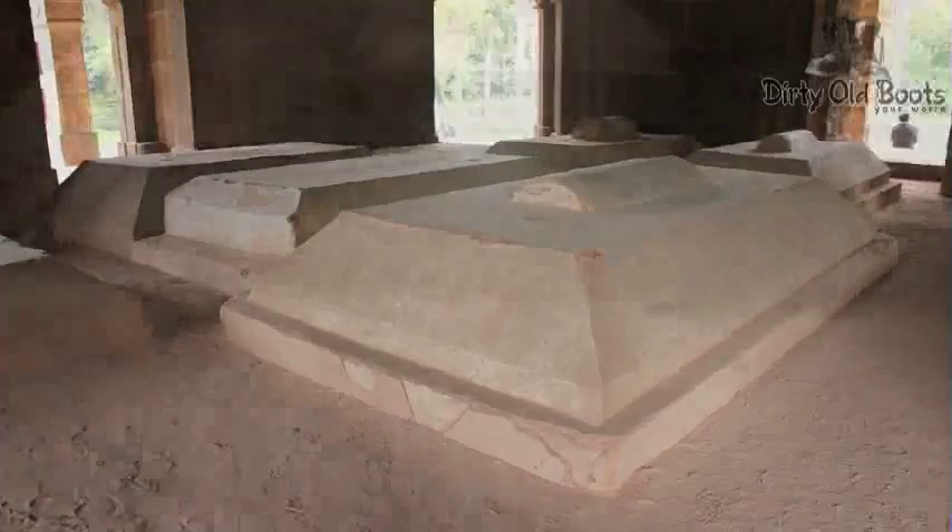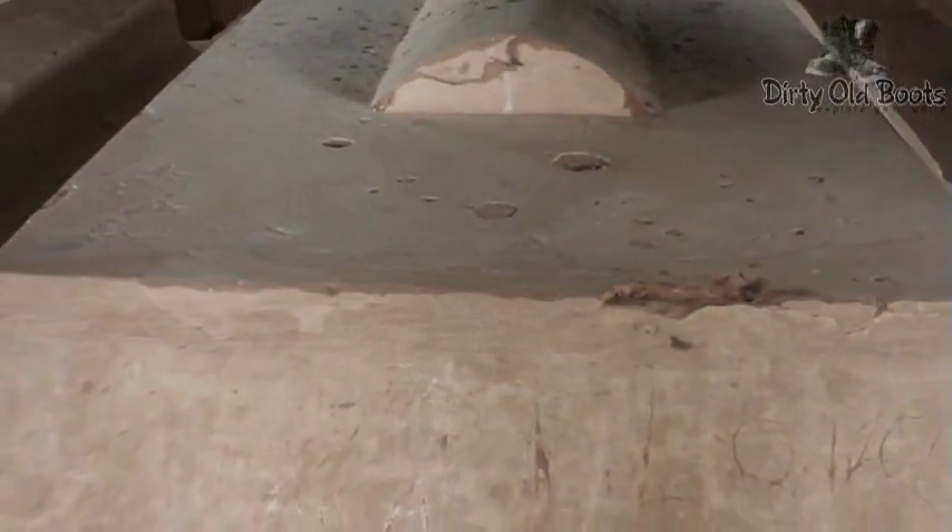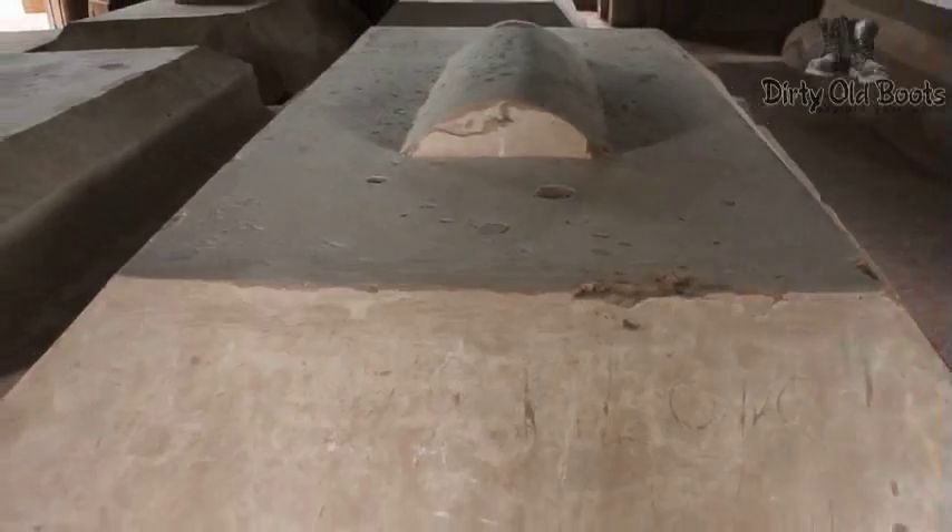There are eight graves inside the tomb. The central one is said to be the grave of Muhammad Shah Syed. The architecture follows the style of the Khani Jahan Tilangani Makbara and the tomb of his father, Mubarak Shah Syed.